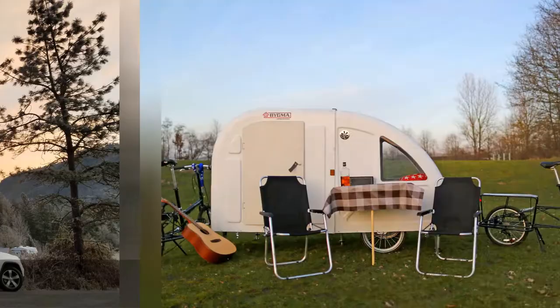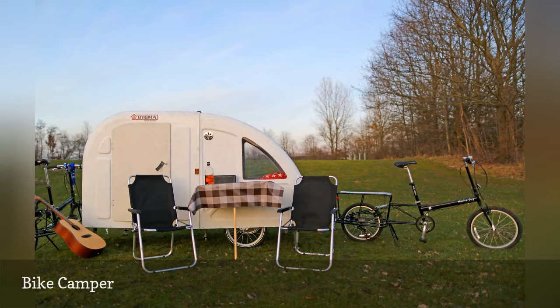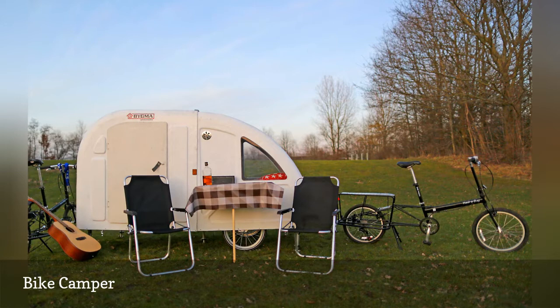If your preferred mode of transportation is the electric bicycle, you can burn rubber with this bike-towable travel trailer. Called the Wide Path Camper, this Mini RV offers immediate shelter, including a comfortable bed for two adults. Base price: $4,290.